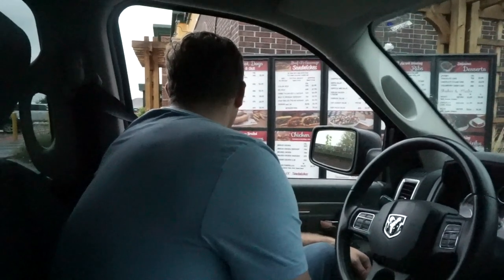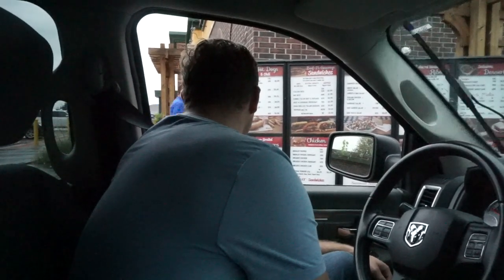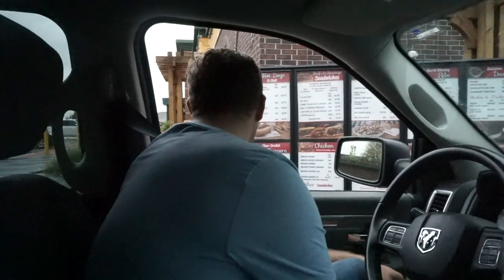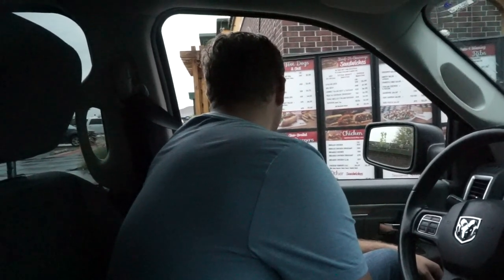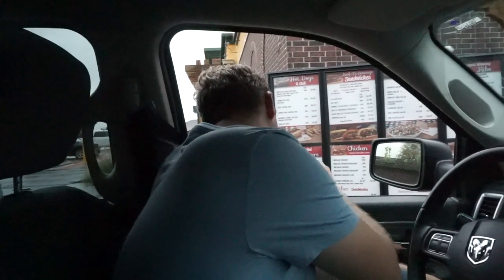We'll probably show you us putting the countertop on today, and we could show you what our countertops look like now. Then there will be a part two to this video when we actually do the painting. But right now we're getting lunch at Portillo's, which is actually our second time here this weekend. Can I get a plain cheeseburger, and then a bacon cheeseburger with pickles and lettuce on it, and a large Diet Coke? So that was $16.03, you can go to the first window.